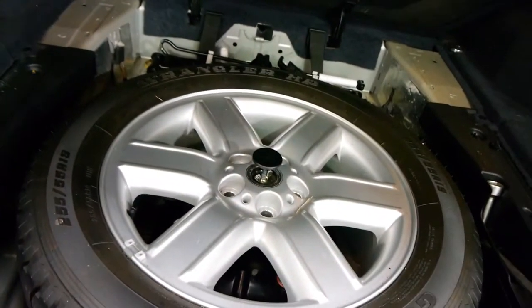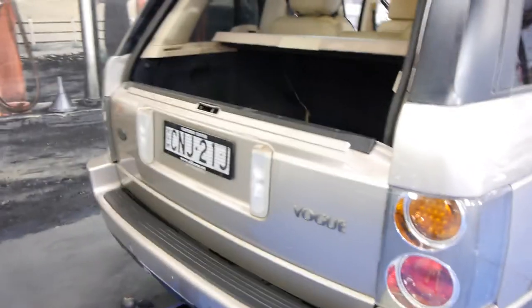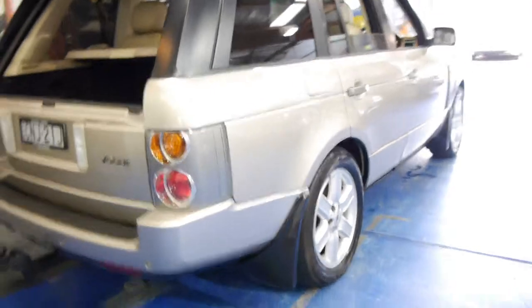We've just given it a bit of a wash so the parcel tray is a bit wet there. Just look at the condition of the alloy wheel — it's a very, very honest car. It has not been thoroughly detailed by us just yet. Isn't that a great feature? You just chuck your shopping over the lip there of the boot. The champagne with the cream looks absolutely stunning.